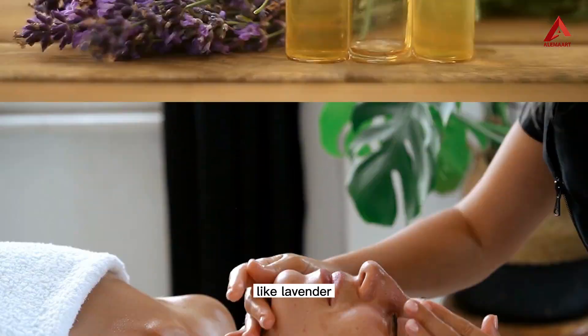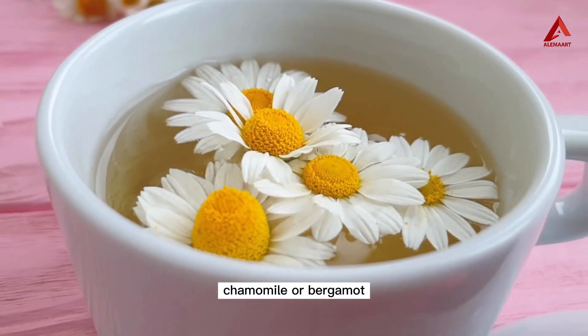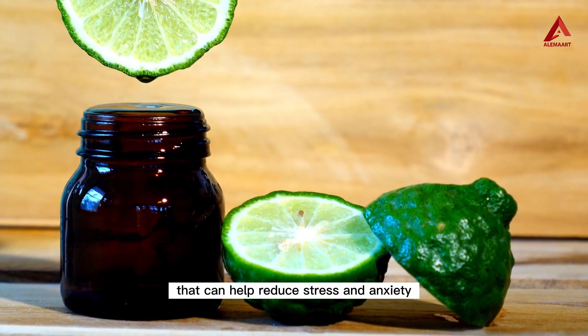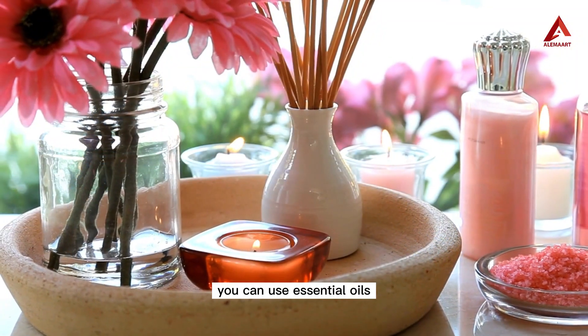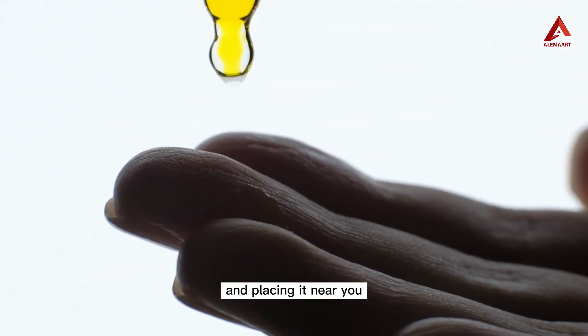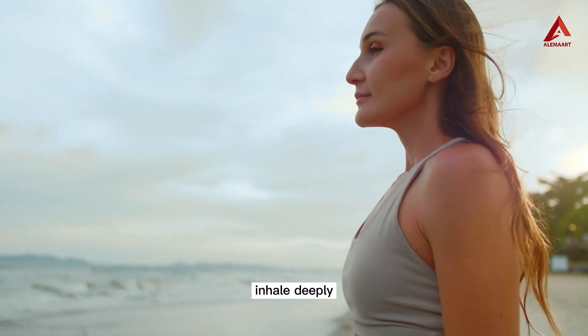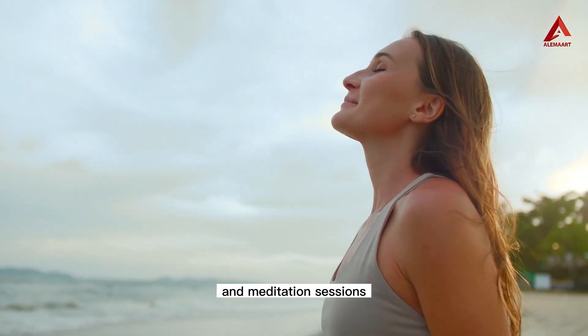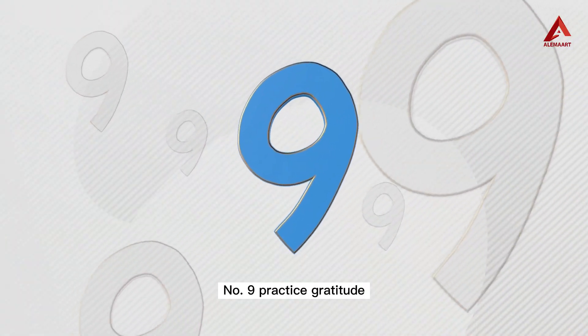Number eight: incorporate aromatherapy. Enhance your yoga and relaxation practices by incorporating aromatherapy. Certain scents like lavender, chamomile, or bergamot have calming properties that can help reduce stress and anxiety. You can use essential oils by diffusing them in your practice space or adding a few drops to a tissue and placing it near you. Inhale deeply and let the aroma soothe your senses during your yoga and meditation sessions.